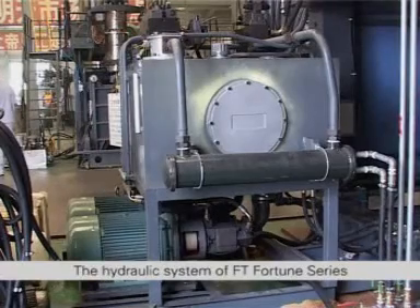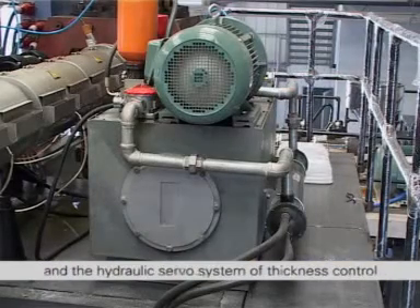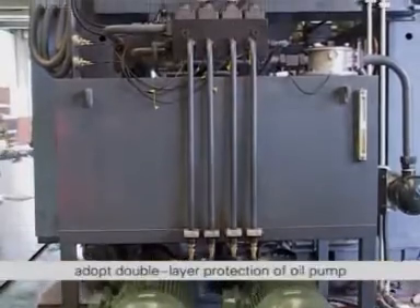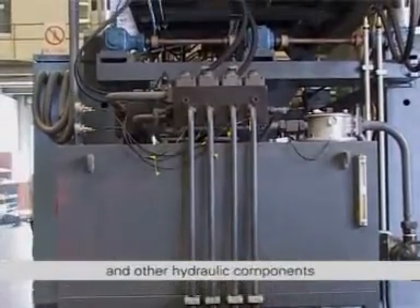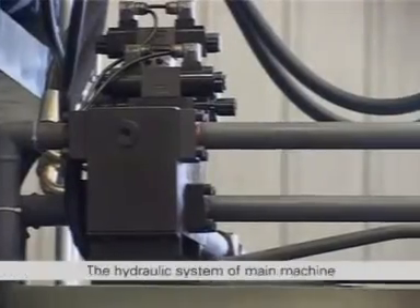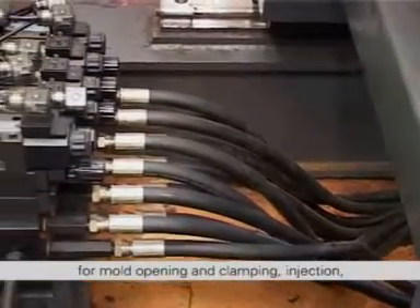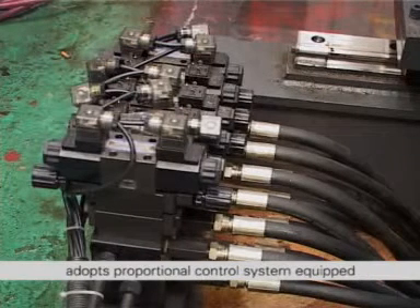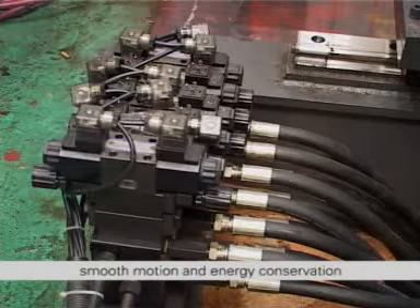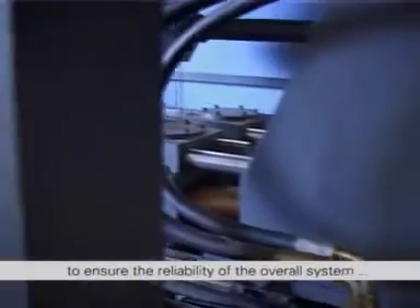The hydraulic system of FT Fortune series is composed of the hydraulic system of main machine and the hydraulic servo system of thickness control, both of which are independent from each other. The oil filters are mounted on the oil absorption and return parts of the pump, adopting double layer protection of the oil pump and other hydraulic components. The large caliber cover board is set at one side of the oil tank to be convenient for cleaning the tank. The hydraulic system of the main machine provides hydraulic pressure and control for mold opening and clamping, injection, upper station moving and bottom blowing device, adopts proportional control. The hydraulic servo system equipped with large flow cartridge inserted valve realizes accurate system control, smooth motion and energy conservation. The hydraulic components adopt world famous brands to ensure the reliability of the overall system.